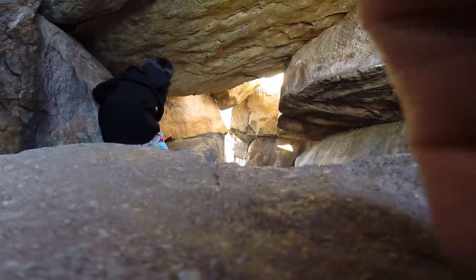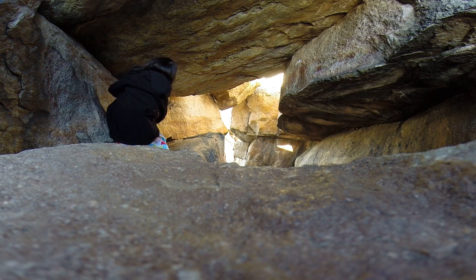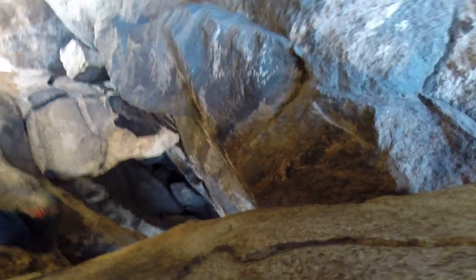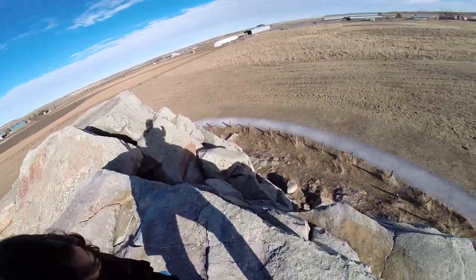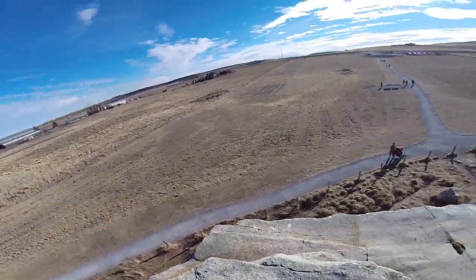Stand up by yourself. Wait for Dina, okay? Hi Mom! Do you see Mama? I'm going to go on that rock and then I'm going to grab you, okay? We made it to the top! Through the chimney cave.